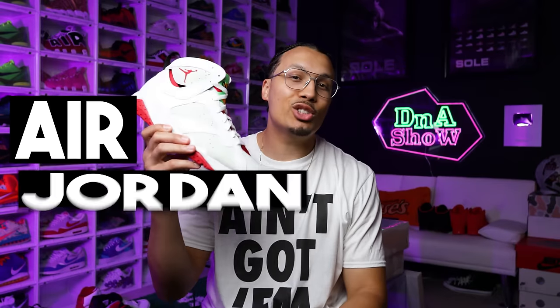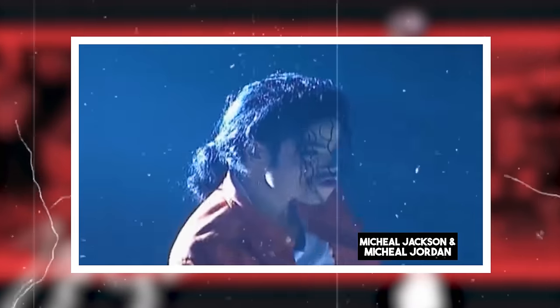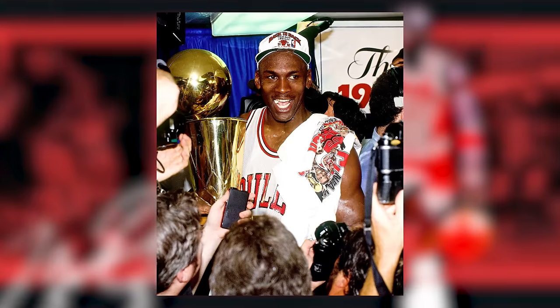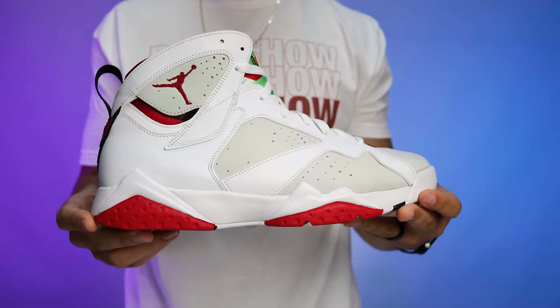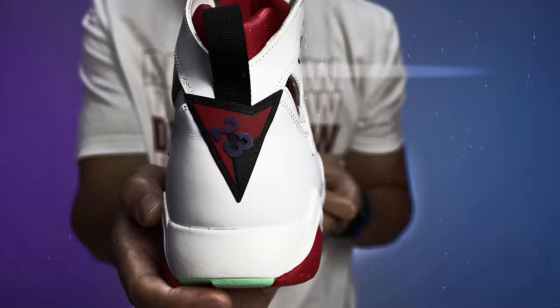Coming in at number nine we have the Air Jordan 7. Originally releasing in 1992, retailing at $125 and designed by Tinker Hatfield, the Air Jordan 7 has been a very iconic model. There are definitely a lot of iconic colorways — the Olympics, the Cardinals, the Bordeaux, and the Dark Charcoals also known as the Raptors. The design elements were inspired by West African tribal prints, and it used the same neoprene technology as the Huarache, helping decrease the weight of the shoe.